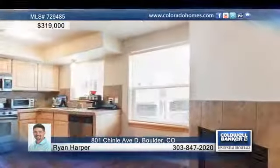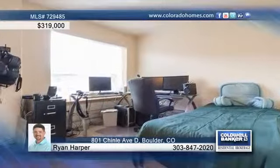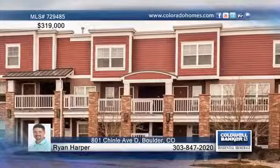The unit itself has been finished with many upgrades including stainless steel appliances, maple cabinets, fireplace in the kitchen and dining room, upgraded ceramic tile in the bath, hardwood flooring, and has a low HOA for the area. Call Ryan Harper for more details on this two-bedroom, three-bath home.